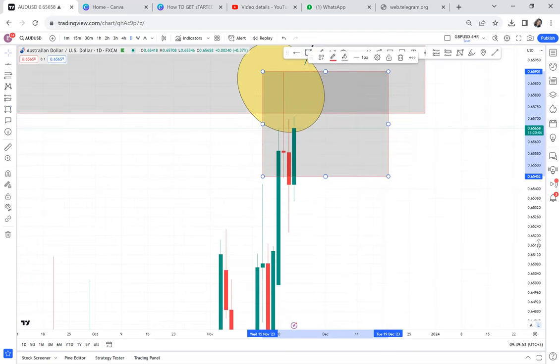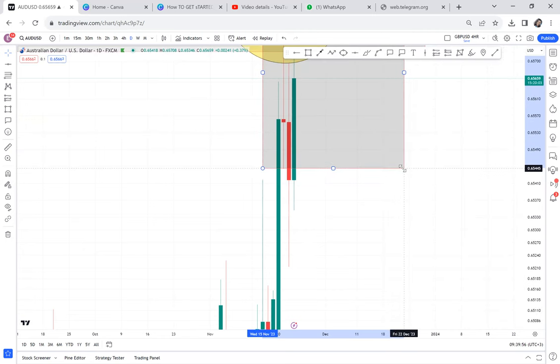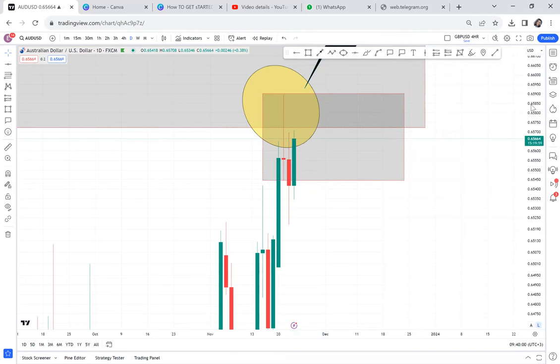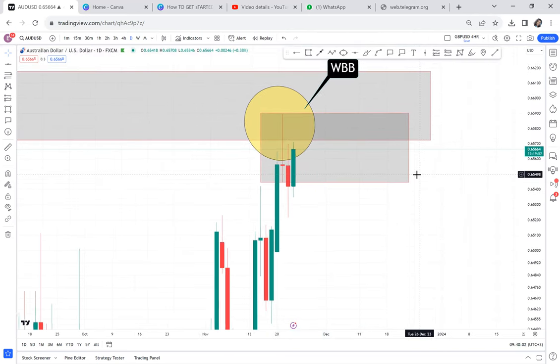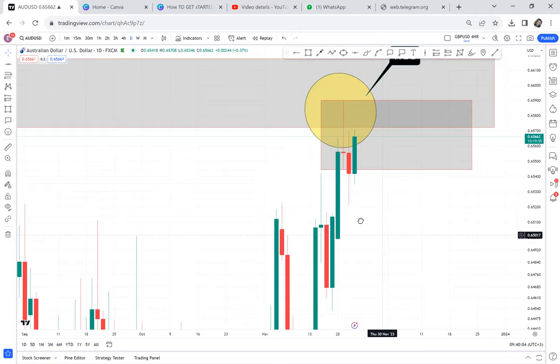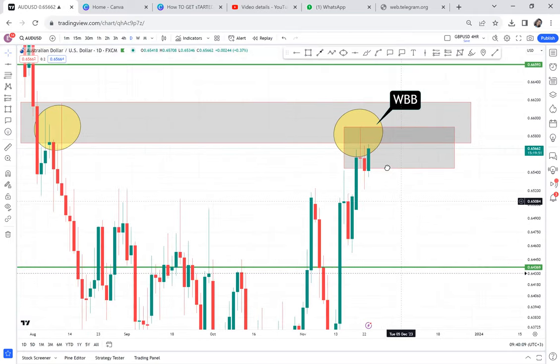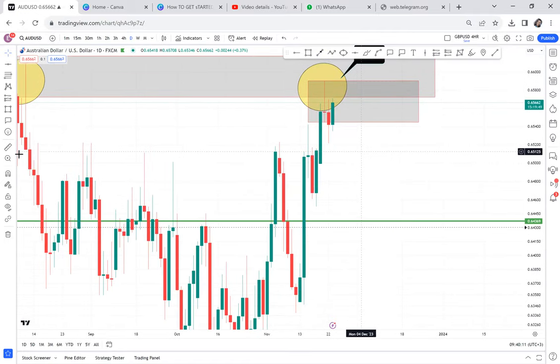And you can see the market broke out of that box — it's evident enough that the market pushed out. So we have an evening star. What evening stars come to do is take the market down.